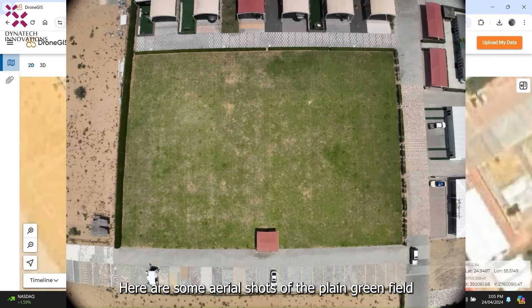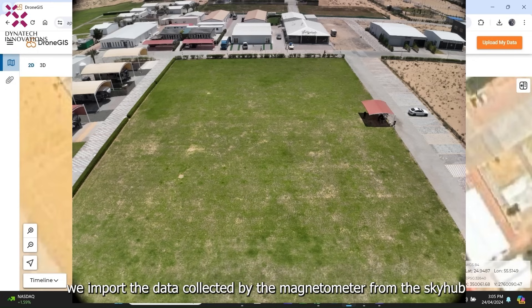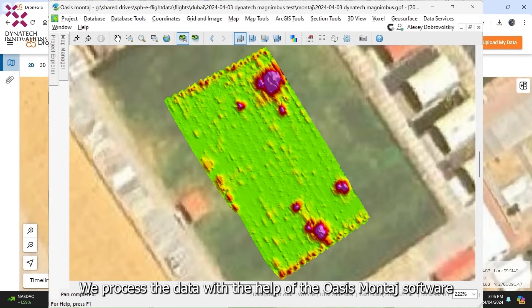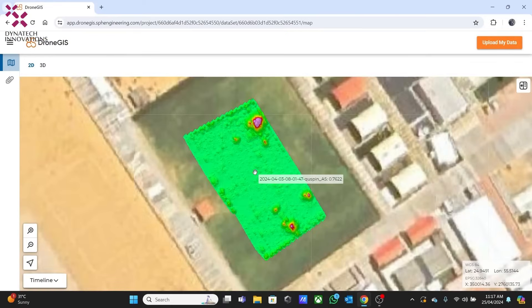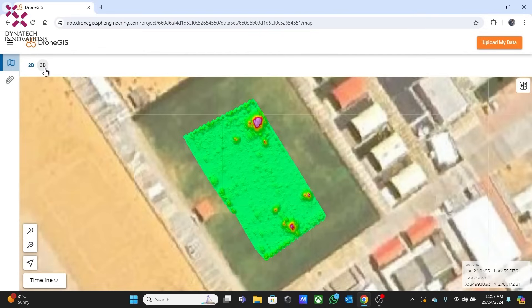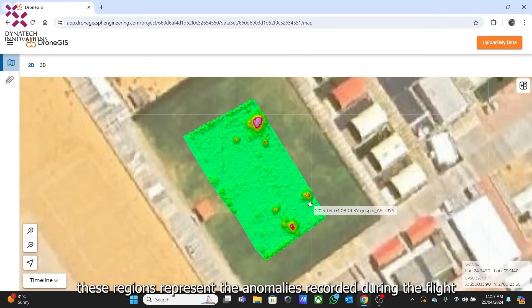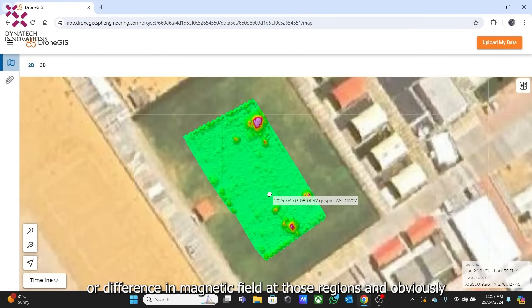Here are some aerial shots of the field where we conducted the test. Once the mission is complete, we import the data collected by the magnetometer from the SkyHub. This data is used to achieve a visual representation of the magnetic field present in our survey region. We process the data with the help of the Oasis Montaj software — a big thanks to the VH Engineering team for processing the data. The processed data can be viewed in both 2D and 3D formats. In the 2D view, we can see that some regions are colored differently from most of the land, representing anomalies recorded during the flight.